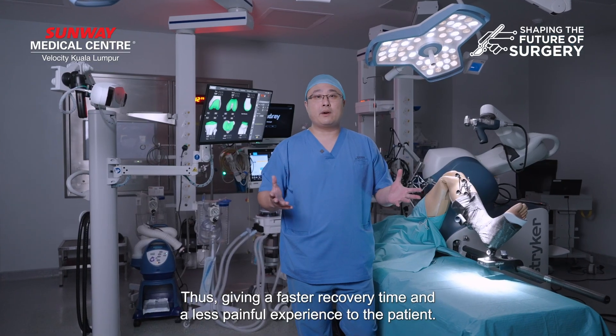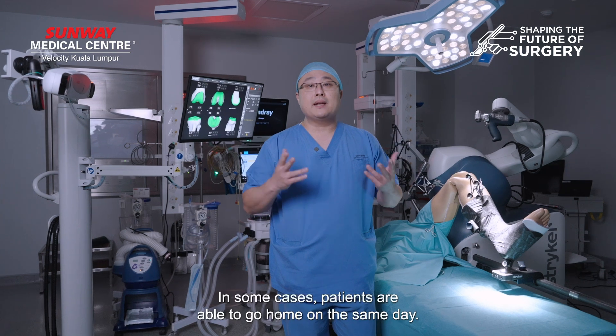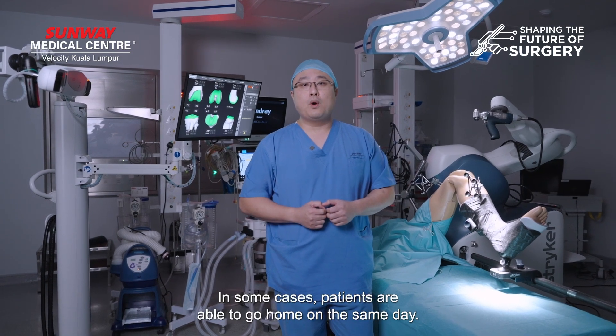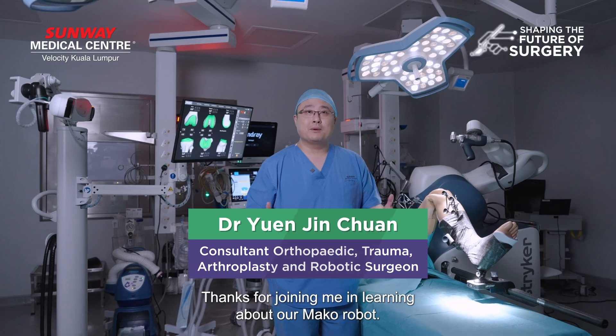This gives a faster recovery time and less painful experience to the patient. In some cases, the patient is able to go home on the same day. Thanks for joining me on learning about our Mako robot.